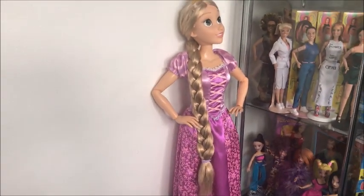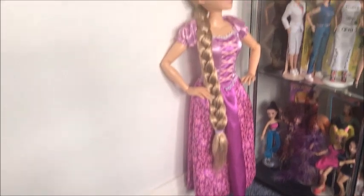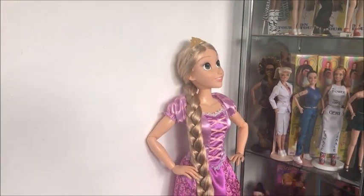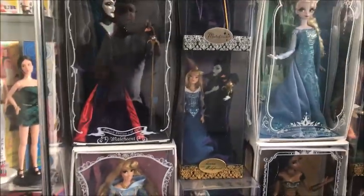Also here you can see I have my — I can't remember what make these are now — but here is my Rapunzel. They're quite big and fully poseable. Now as we move on to the wall, we've got some dolls that are being customized right now.